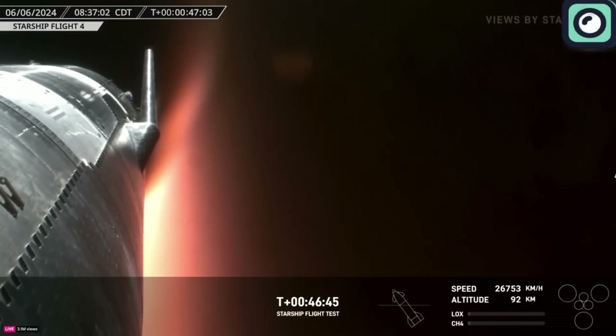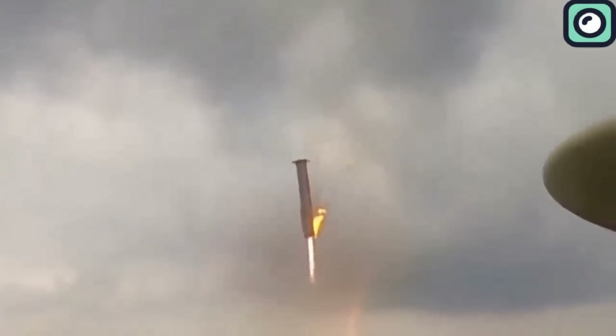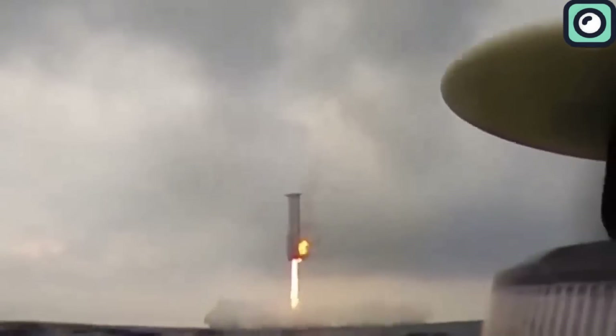Yesterday, SpaceX revealed footage from additional angles showing the booster's landing in the Gulf of Mexico. The video begins with an aerial view and then shifts to a perspective from a buoy at sea, positioned at the intended landing site. The booster descends at an angle and ignites its engines as it enters the clouds, slowing down and orienting nearly perfectly vertically. SpaceX cuts the video back to onboard footage just as the booster makes contact with the water, so we don't see it bobbing before it eventually tips over.